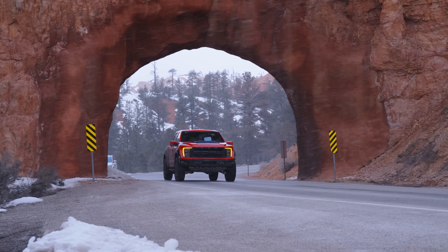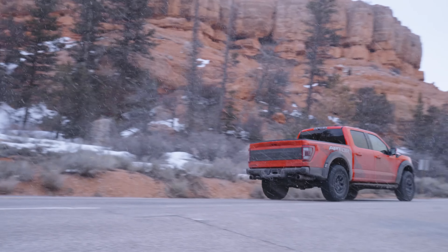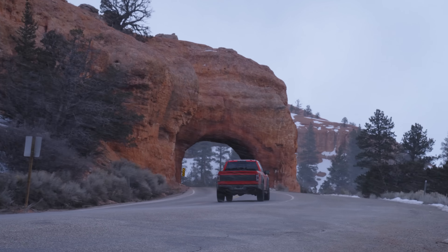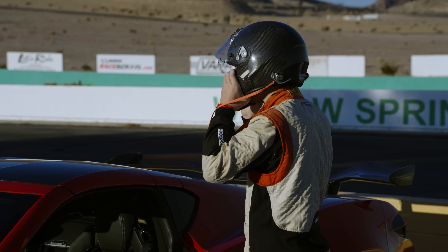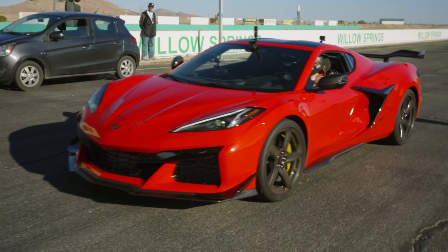I'm not going to count the Ford Raptor R because that's a pickup truck, and you don't really race a pickup truck on the racetrack. Let's first start off with the Corvette Z06. I have written down all the notes of how many tires we have gone through. We have not gone through just one set of tires, not two, not three, not four — we are on our fifth set of Michelin Pilot Sport Cup 2Rs.